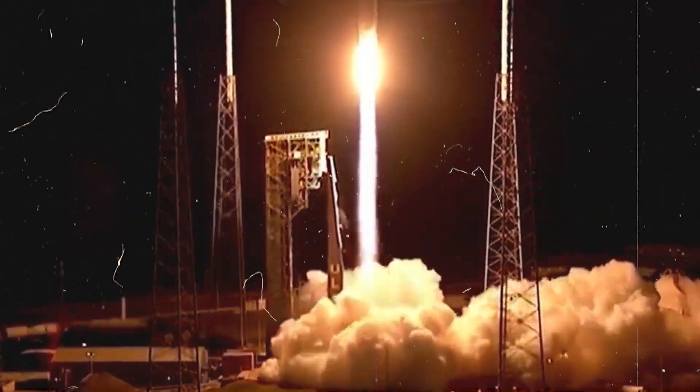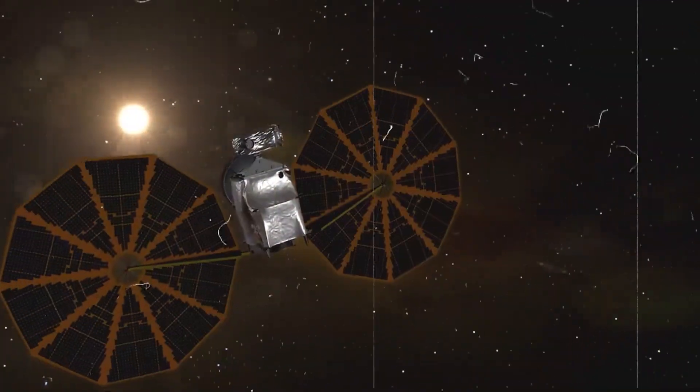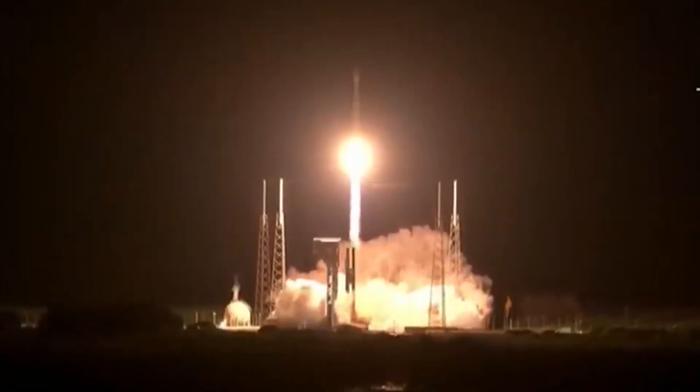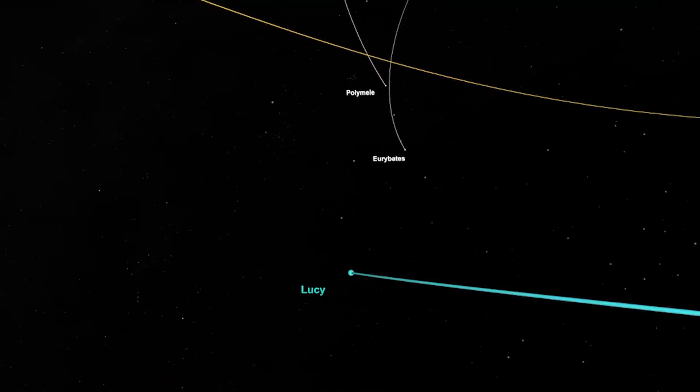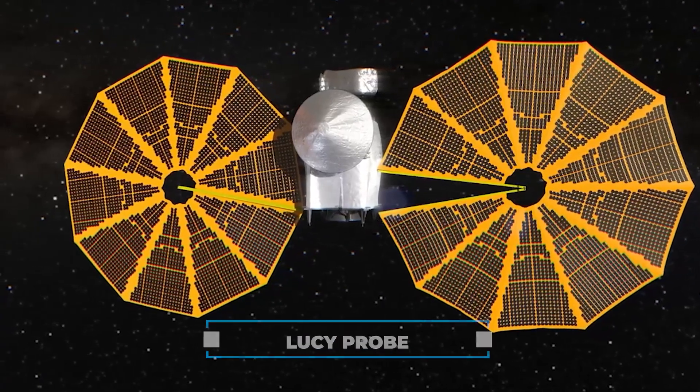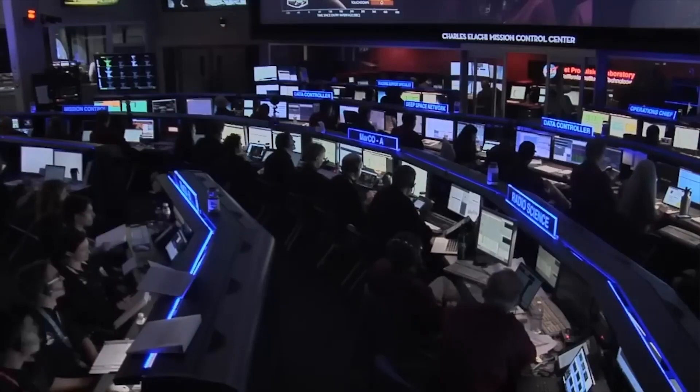How did our solar system originate? NASA has launched a new mission to try and answer that question: Lucy. We're going to just expand even further the knowledge we have of the solar system within which we live. Could you envision the situation where you've just launched a space probe worth hundreds of millions of dollars and suddenly it appears that all is lost? Shortly after its launch, the Lucy probe sent a remarkable signal that caused quite a commotion at NASA.